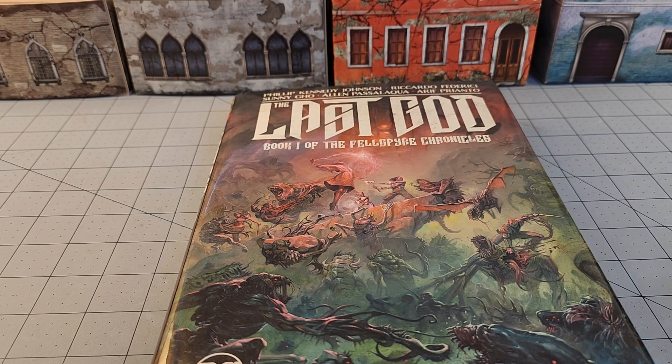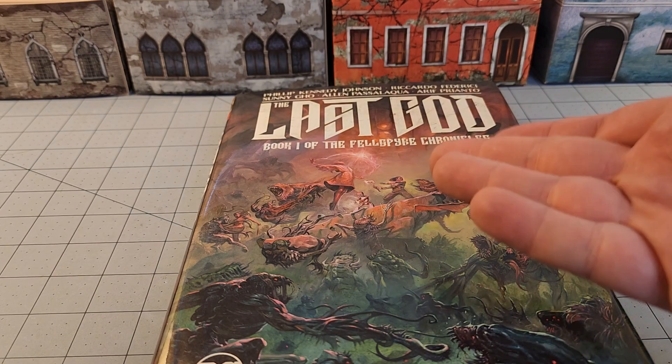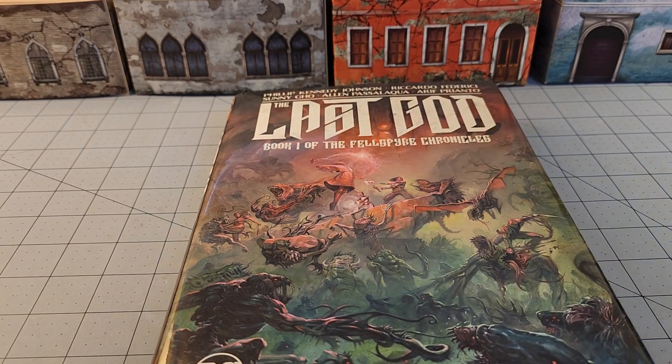Hello, everybody! Welcome to Obscurities in Miniature, and it's Friday, which means it's time for some obscurities in literature.